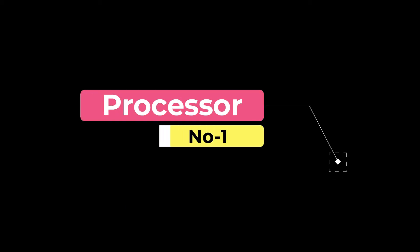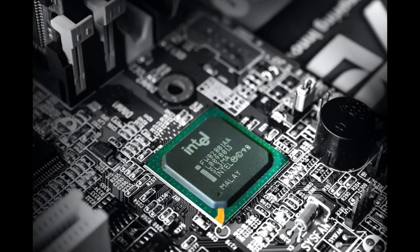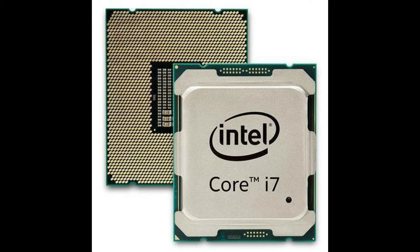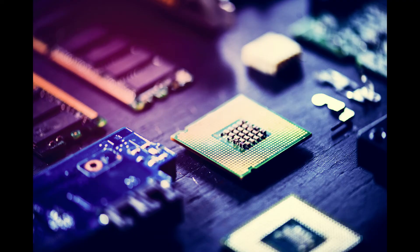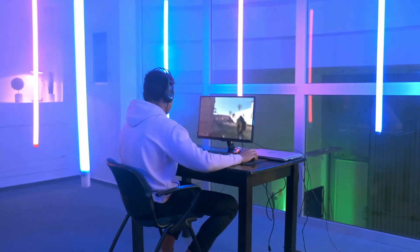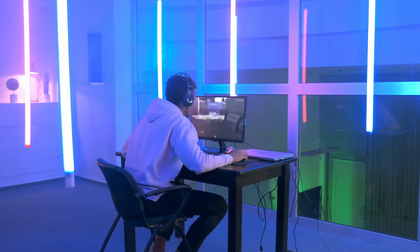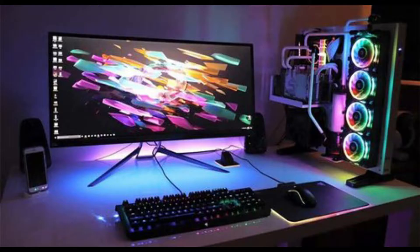The first thing you have to consider is the processor. This is the most important feature that you should consider while purchasing a CPU. A processor is completely responsible for every single activity that happens within the CPU. If you are satisfied with the processor's quality, then the entire function of the desktop computer you are using will be perfect.